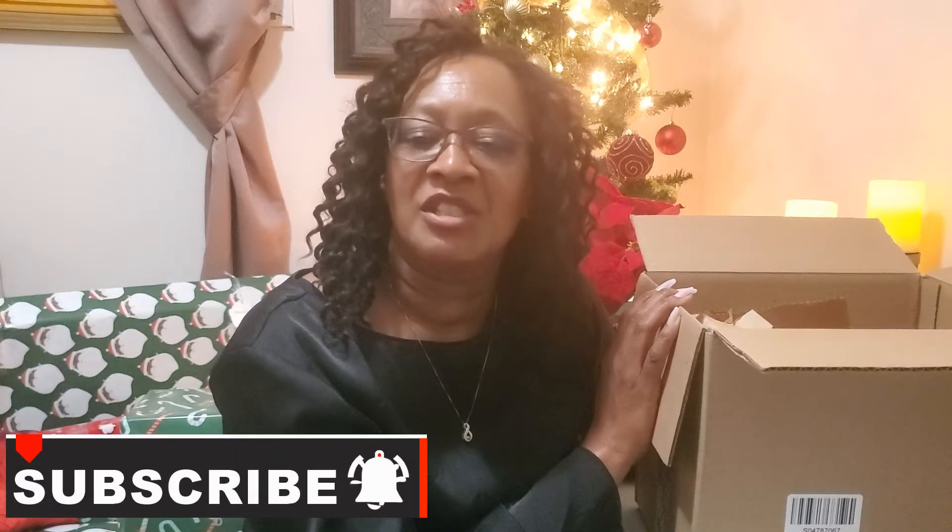If you are new here, my name is Arlene. I do a lot of different unboxings of lifestyle, beauty, skincare, and some giveaways. So if you like that type of content, please consider subscribing. And if you're returning, thank you so much, I appreciate you.